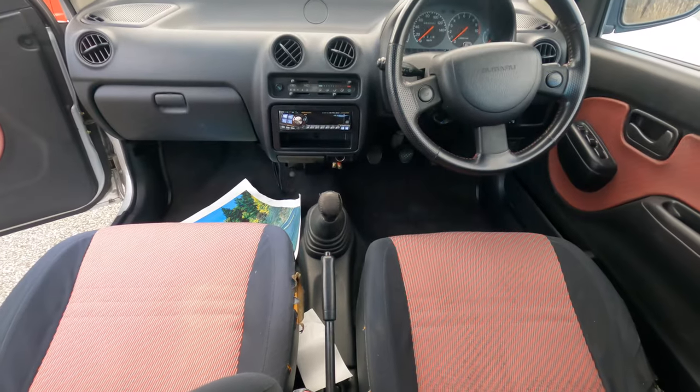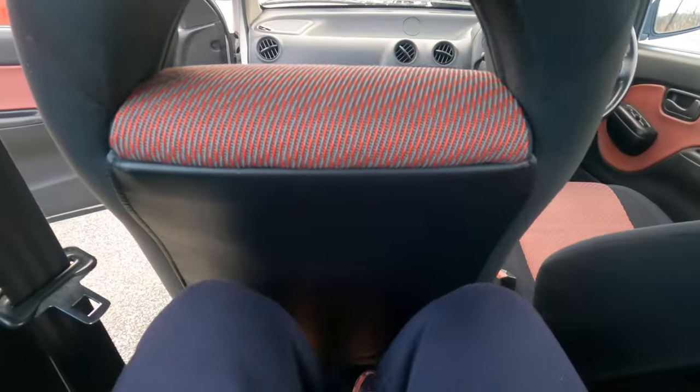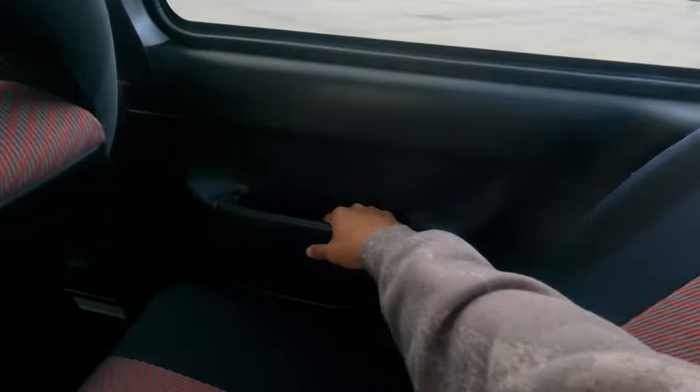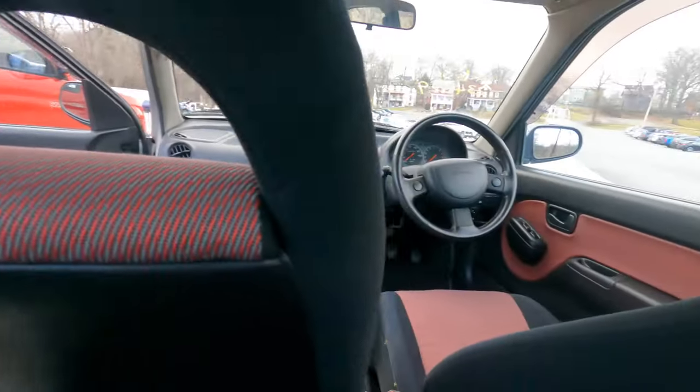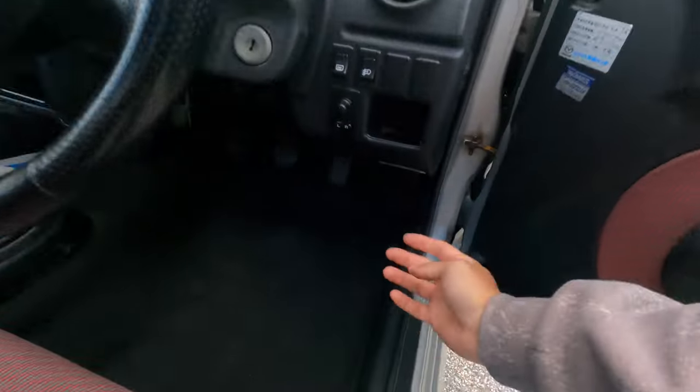Surprisingly I fit okay back here. One seat is a little higher than the other but not drastically. I don't feel too uncomfortable. There's a little storage on each side. This might be a problem if you're over five-nine; if you're six-two you might not be able to sit back here. But it has seatbelts — it's really not bad at all.